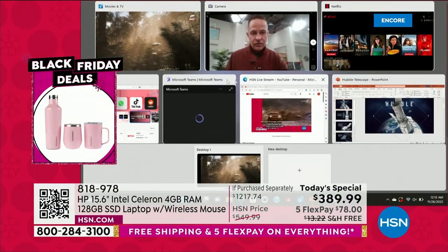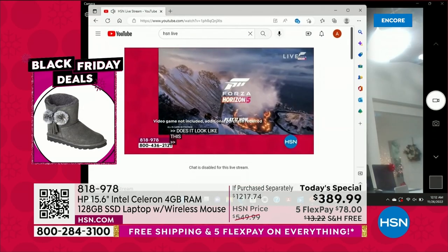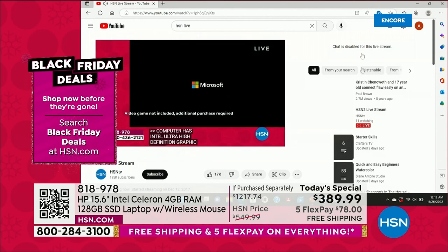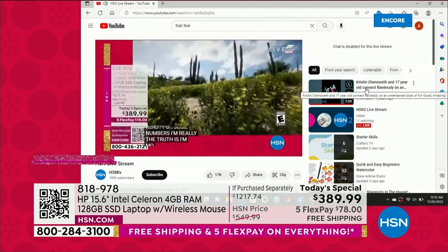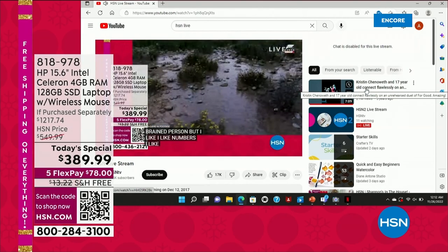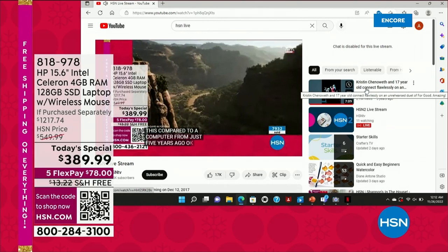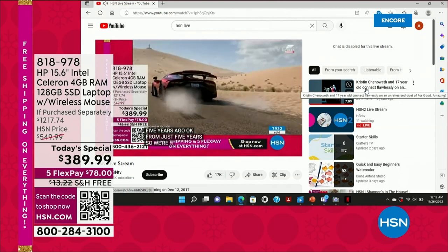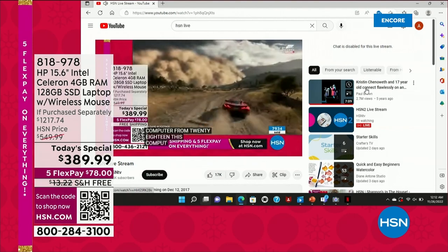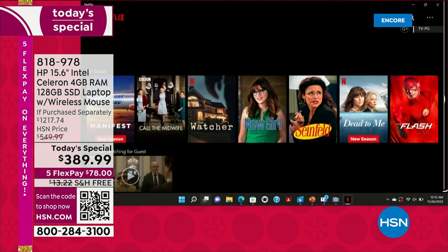I've got the camera up and running, we've got gaming up and running — let's hop into YouTube. There it is — HSN live stream. This is a live stream of our channel on YouTube. You can live stream us by searching 'HSN live' on YouTube, or on HSN.com. The point is we live stream — just a little bit delayed — but that is a live stream of HSN on YouTube, at the same time the camera is going, at the same time the game is up.